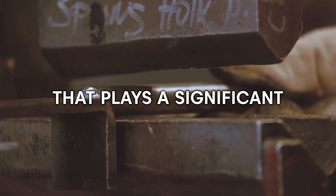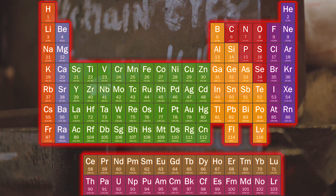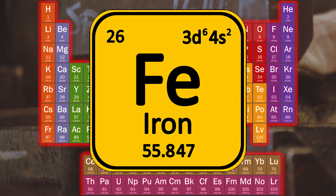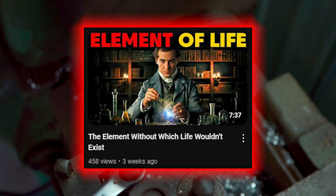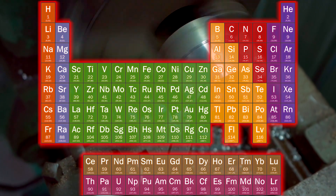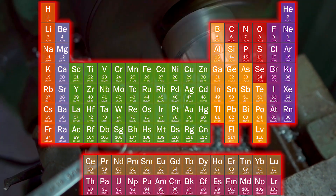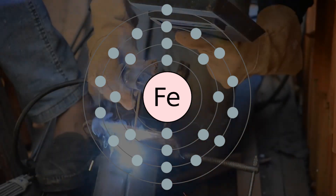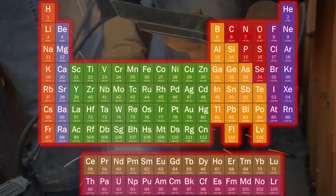Iron is an important metal that plays a significant part in our lives. In the periodic table of elements, iron features uniquely. It's known as Fe in science, which is derived from a Latin word — ferrum — meaning iron. The arrangement of elements in the periodic table is based on atomic numbers, which are the number of protons in an atom's nucleus. Iron has 26 protons, placing it at number 26 on the periodic table.